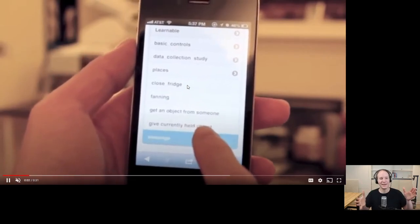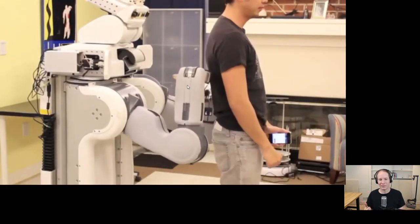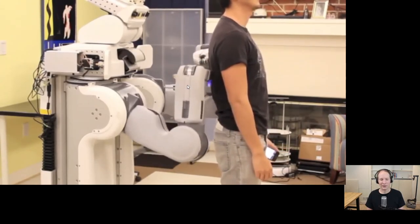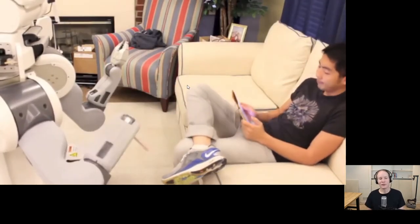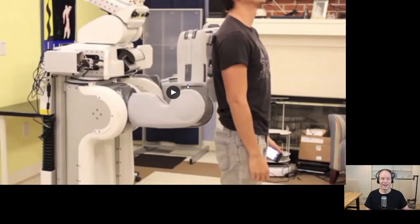Hai Nguyen is a creative person. He actually took this $400,000 robot, created a web app, and created a massaging behavior so that he could massage himself — and my understanding is it worked pretty well. He also created a fanning behavior, which is especially opulent with a very expensive robot. I really appreciate his work, and I think it speaks to the long term: when this technology becomes more accessible and lower cost, there's a possibility for all sorts of interesting ways of using it that in an academic lab you might not usually pursue.